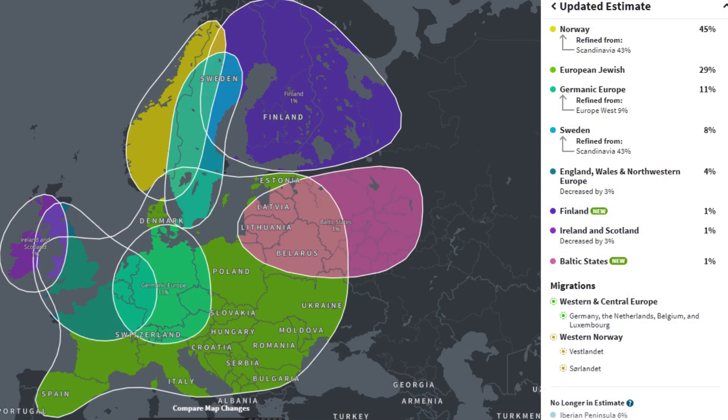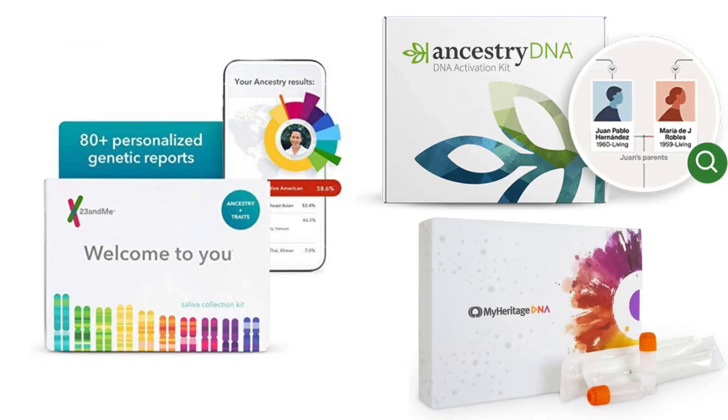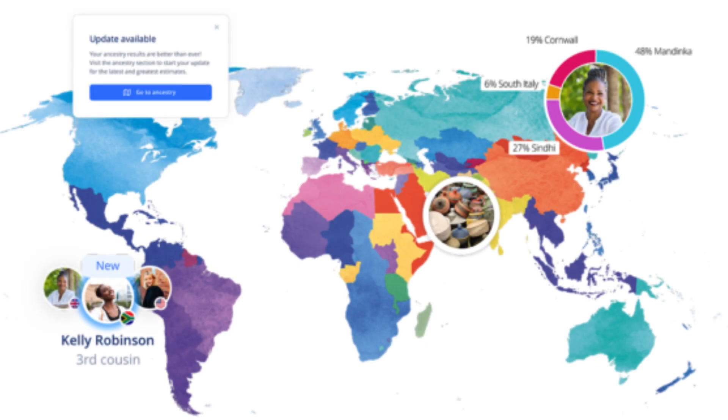Let's start with the part most people are excited to see: ethnicity estimates. All three services give you a regional breakdown based on your DNA, but there are some big differences in how detailed they are. Ancestry DNA has the largest reference panel — that's the dataset used to identify your ancestry. It covers over 1,300 global regions and gets updated frequently, which means your results might change over time as the science improves.